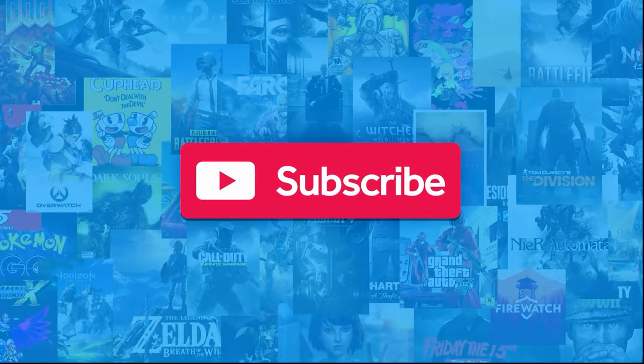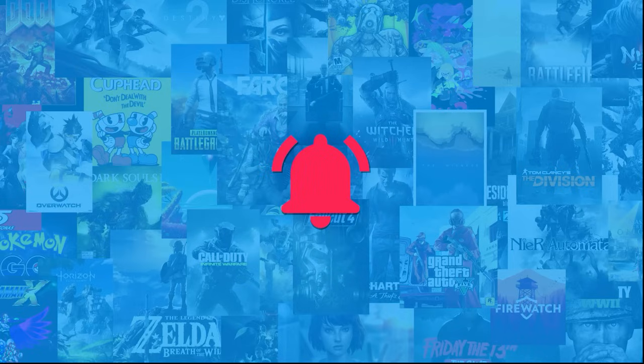Before we begin, we publish new content all week long, so be sure to subscribe and ring the bell to be notified about our latest videos.